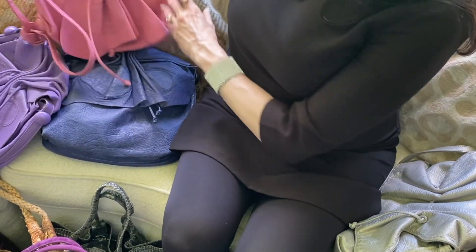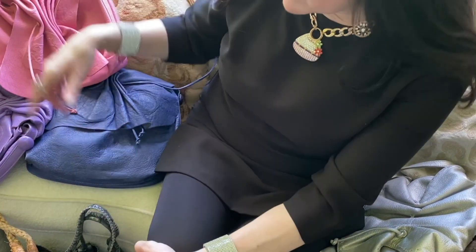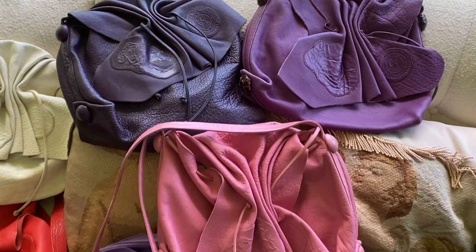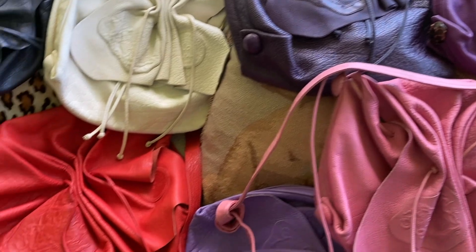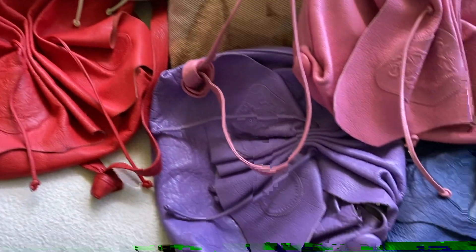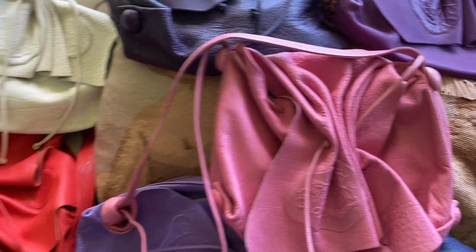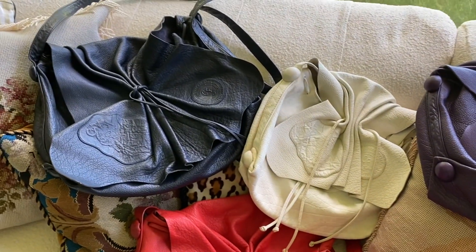I don't need to show each of these to you because basically they are the identical bag. But I found them in a lot of bright and vivid colors and really very well priced. So if this is something you like, I would say go on to the internet and find one for yourself now.